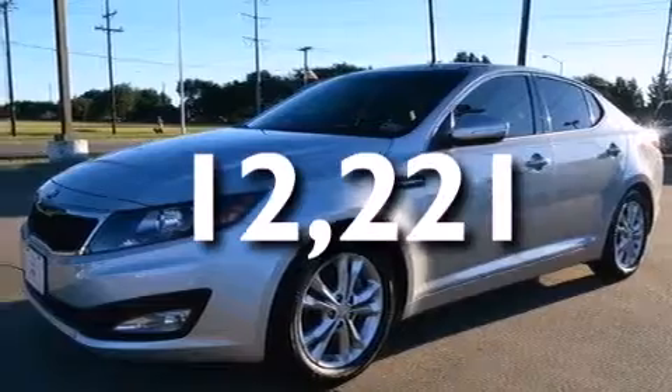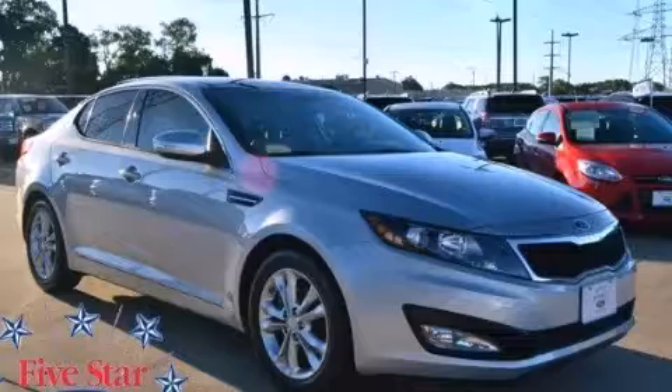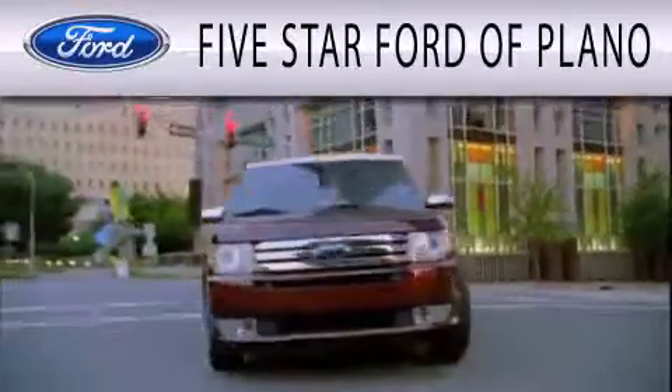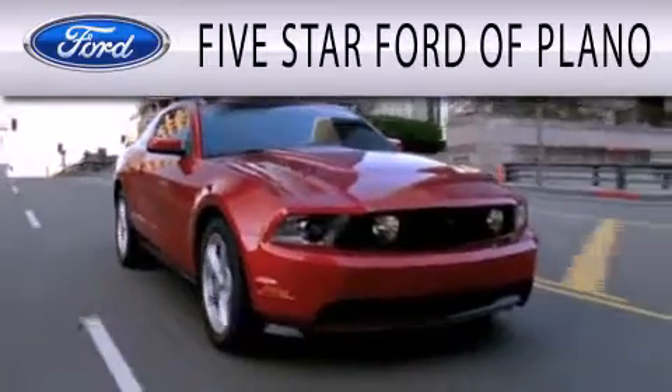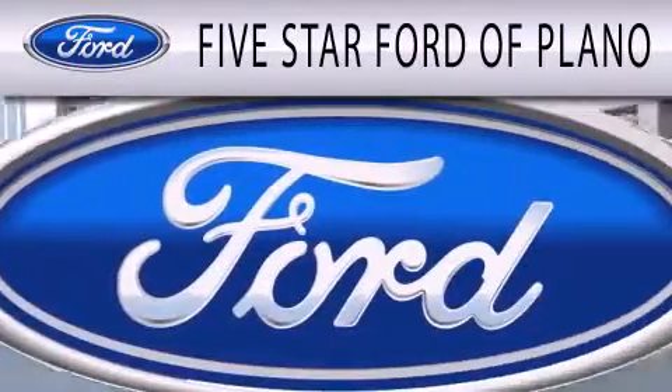This automobile won't last long at this price. Call and arrange a test drive now. 5 Star Ford of Plano is dedicated to doing everything possible to ensure that the experience you have selecting your next vehicle is as pleasant as possible.